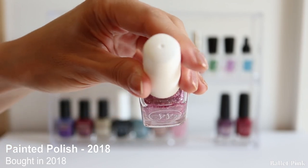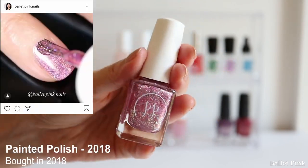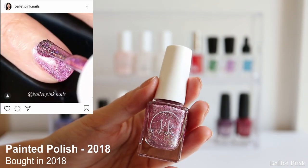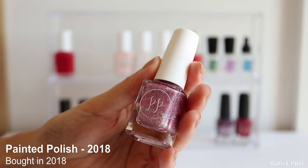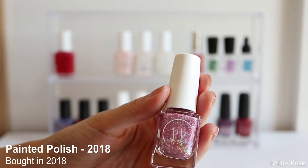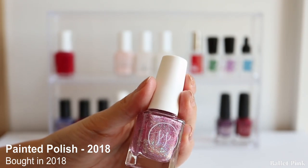The next one is 2018 from Painted Polish. I used this one quite a lot, but I was actually expecting a pink colour - it turned out to be pretty much a light violet. So I was a little bit disappointed. Whenever I apply this I think, oh, this really looks like violet. But it does have a really nice holographic sparkle.